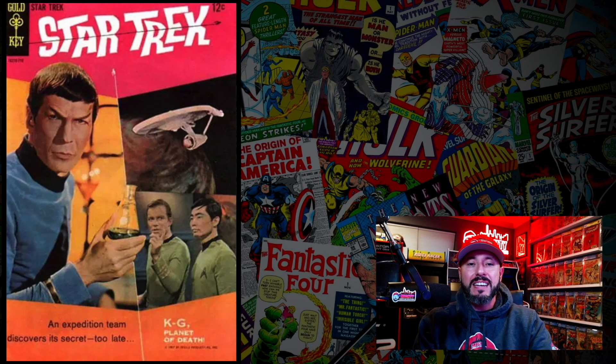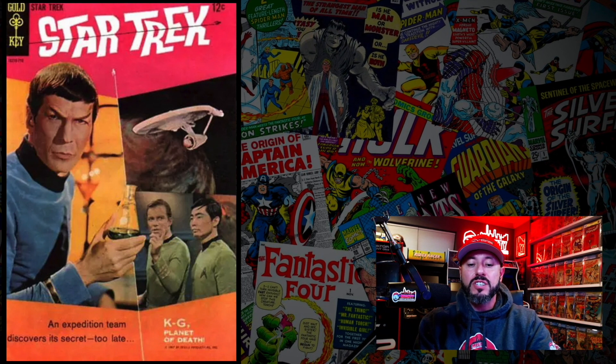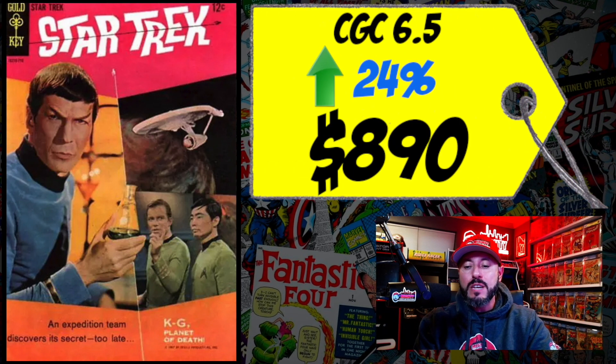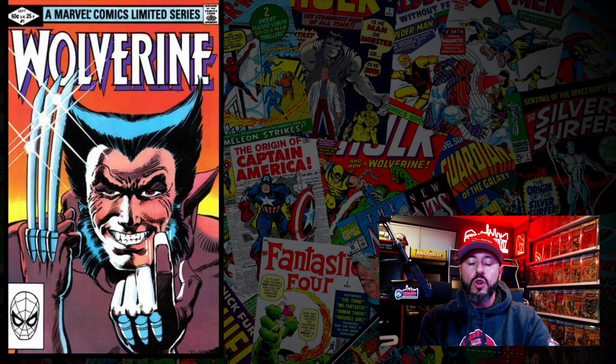At number 4 is Star Trek #1, the first appearance of Star Trek in comics. A CGC 6.5 sold for $890, up 24% since 2021. This book has appeared on the list before and I'm not sure why it's on there now — I haven't heard new Star Trek news. I'm not a huge Star Trek fan and I'm not a buyer. If you are a big Star Trek fan, you may want to own it, but just be careful about the price you're willing to pay.